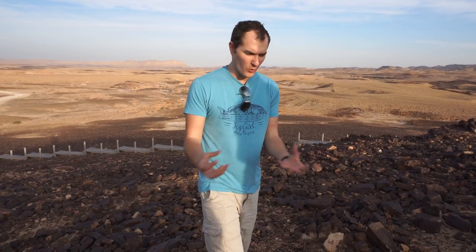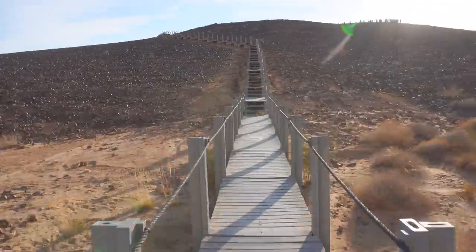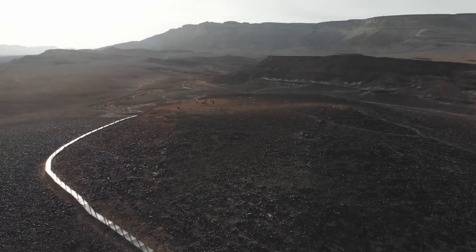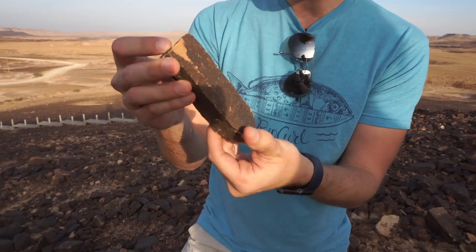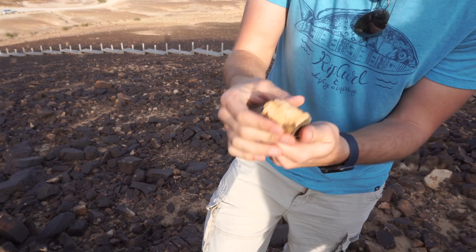This is so cool — we're in the middle of the Ramon crater, and in the middle of it there is this mound of black stones with square shapes and hexagonal shapes. It's just bizarre. Apparently this used to be a volcano that exploded, and the magma melted the sandstone and crystallized it into these black stones that are now like squares. There's sandstone at the base, but at the top it's black because it got crystallized by the magma.